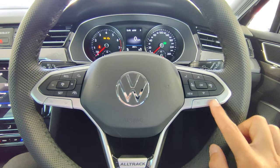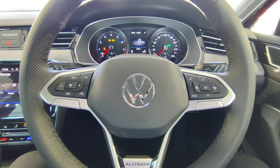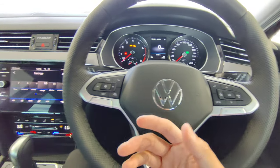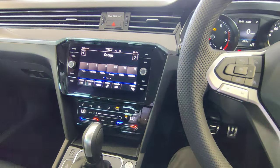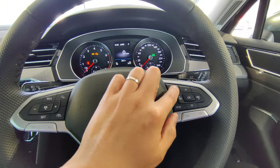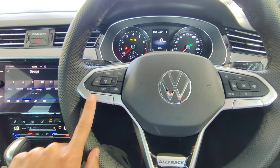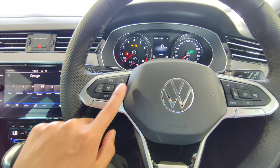At the bottom of the right steering spoke are left/right controls for changing radio stations or tracks. There's also a voice recognition button — tap it and speak to control navigation, radio, or other functions. The center cap is the horn. On the left spoke, the top buttons control assistance systems, and the bottom buttons are volume minus/plus and track control.